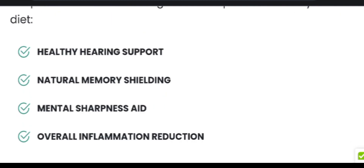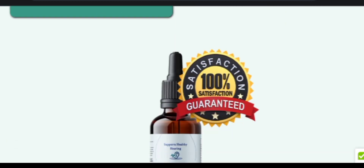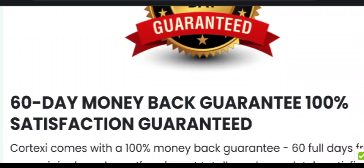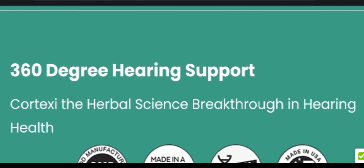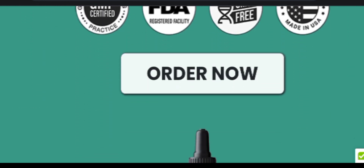Now let's see who formulated the Cortexi C supplement. Cortexi C ear health supplement was formulated by Jonathan Miller. He developed this formula after years of hard work and research, along with experts from around the world. With consistent use of this formula, hundreds of customers have been benefited positively.